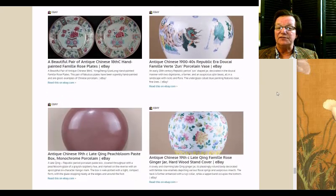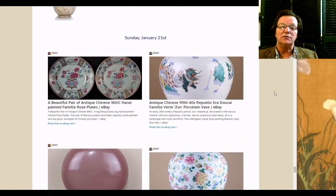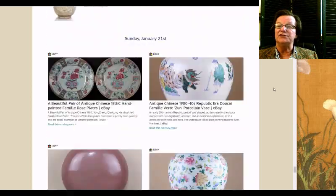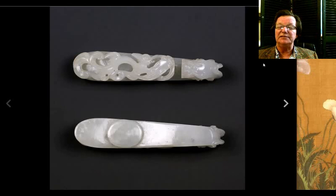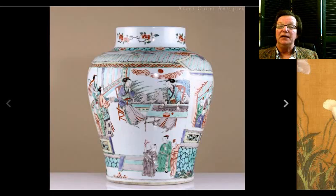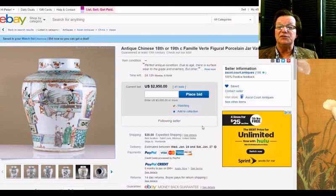Coming up, Ascot Court Antiques has some great things. These are what'll be in the newsletter this weekend — it's a quiet week overall, other than Chamberlain Antiques having about 200 lots going up this evening. Ascot Court has a rather nice jade belt hook currently at $676, ending Monday. They also have this 18th or 19th century jar — beautiful quality, nice decoration — also closing Monday, up to $2,950. It's getting right up there, but it has very desirable colors and decoration.